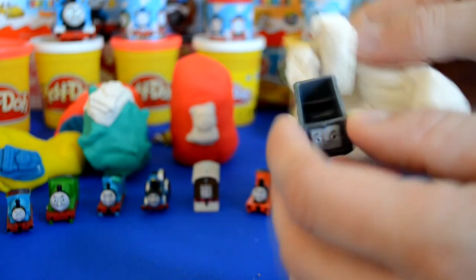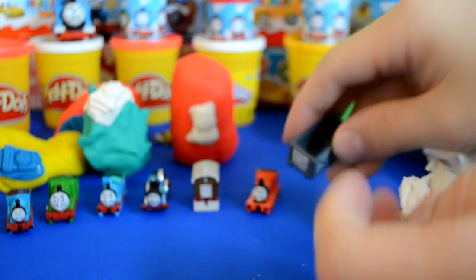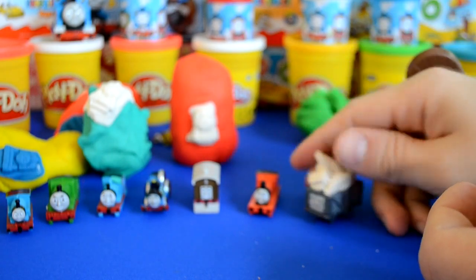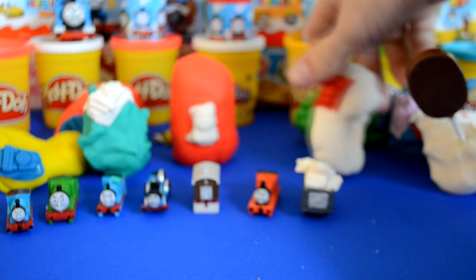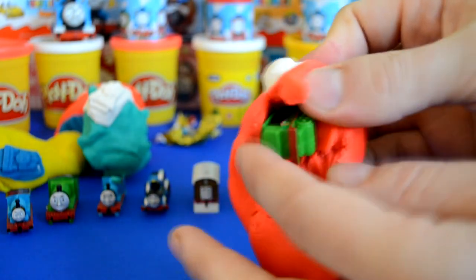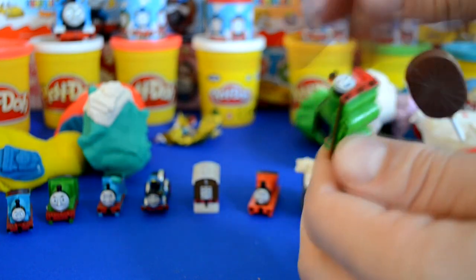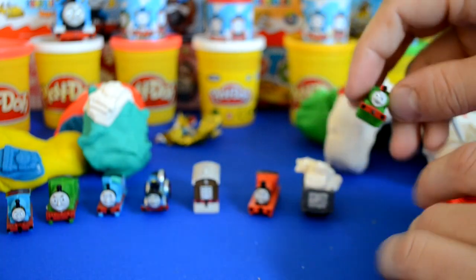Let me know in the comments below who this character is. Let's fill that trailer up, because that's what trailers are for — to carry stuff. Let's take a look at our last and final egg, which is number six: Percy.